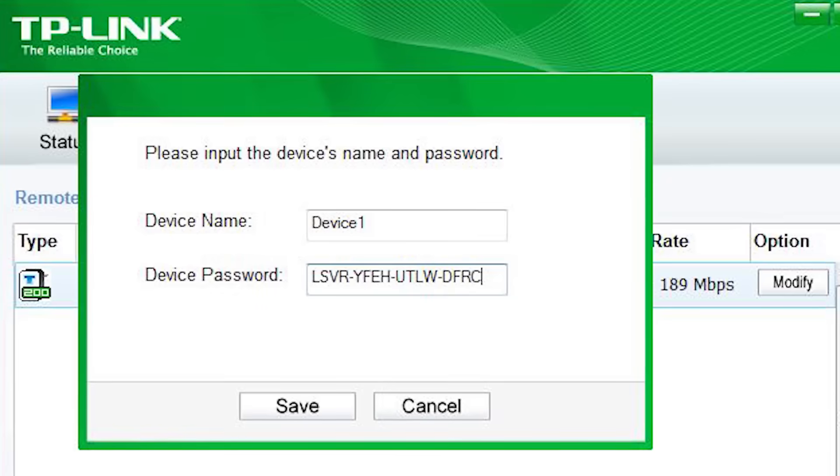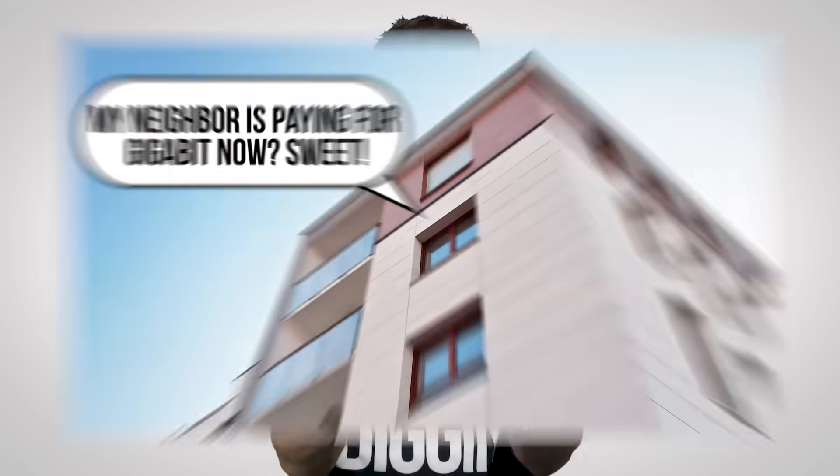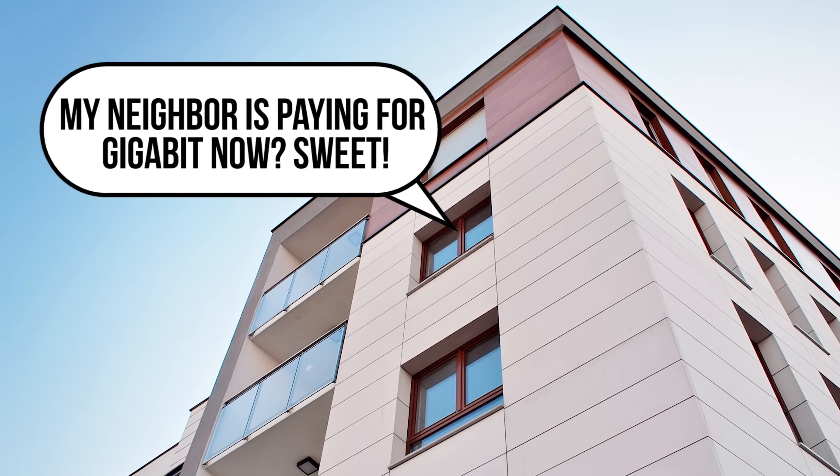Also be sure to follow the instructions provided for securing your power line network with a password, especially if you aren't living in a fully detached home. Just like your neighbor can easily access your Wi-Fi network if it's not password protected, anybody who shares an electrical circuit with you — even through a breaker panel — can possibly get into your power line network. This is a common problem in apartments.